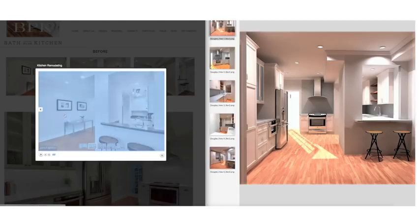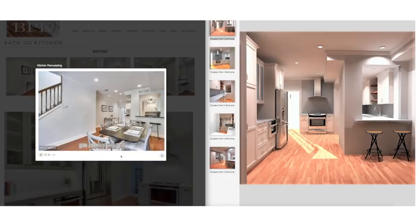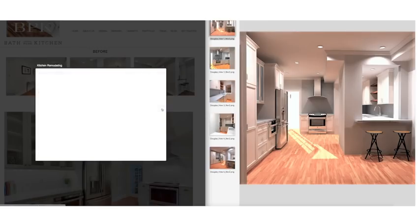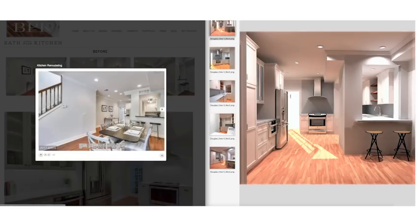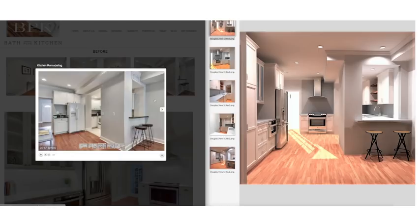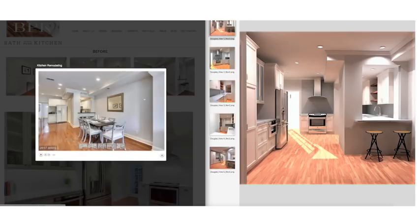Luckily there was some space to work with — this large wall which you don't see too often — where we were able to add cabinetry. To accomplish that, we relocated a closet door from the other side of this wall to here, which allowed us to maximize the space on this wall. We also opened up holes in the wall to check the original brick condition, and since it was in good shape, we exposed the entire brick wall, which added a lot of character and an industrial feel to the space.